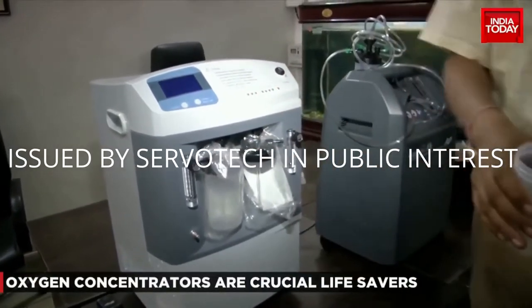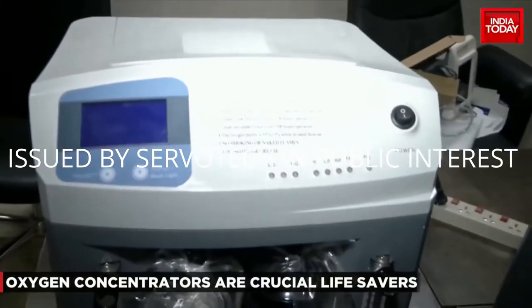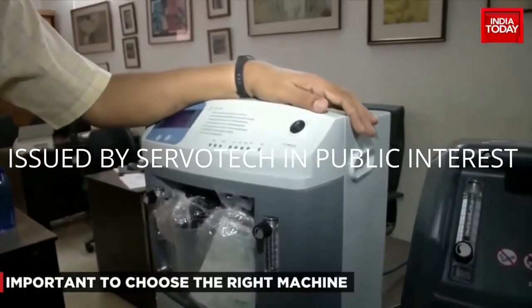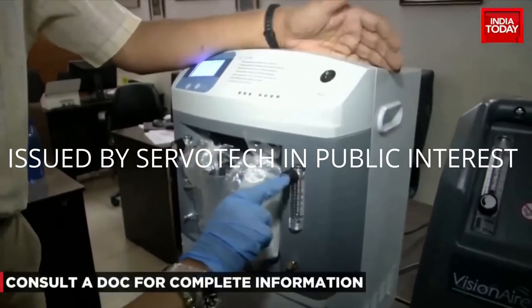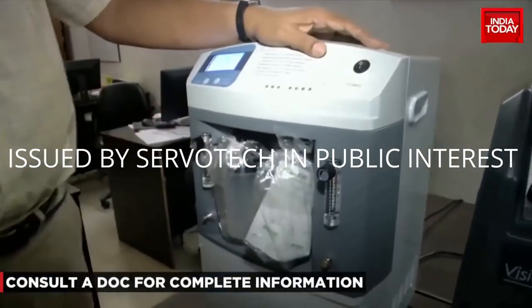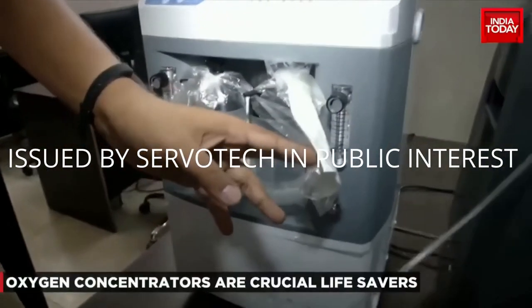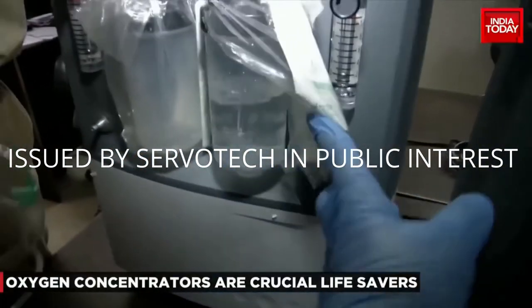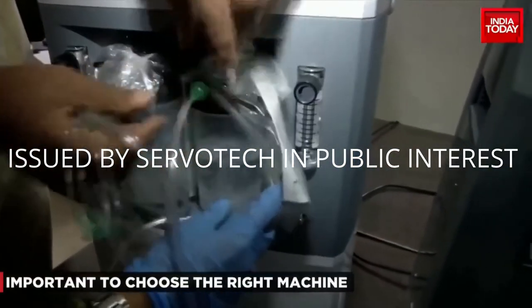but it can supply oxygen to two patients at the same time. This is a Chinese model which allows two patients to get oxygen simultaneously. It has two water bottles, two separate flow meters, and two separate cannulas. As you can see, there is water already bubbling. You take the cannula and attach it to the bottle.